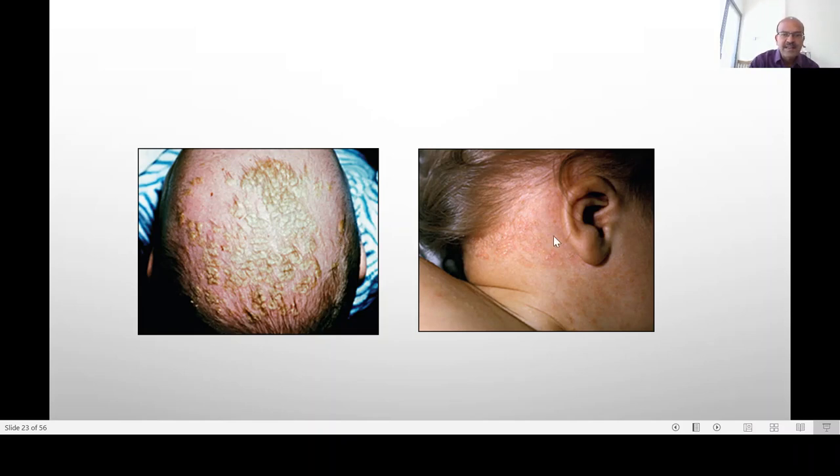This is how cradle cap looks — you get flaking, scaling, and seborrheic dermatitis can mimic atopic dermatitis as well. The same areas of the cheeks and the face are affected and it looks red.